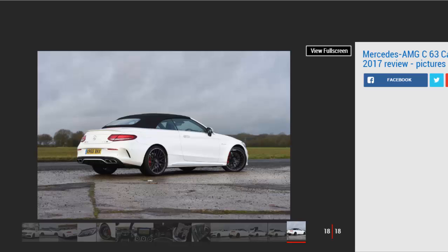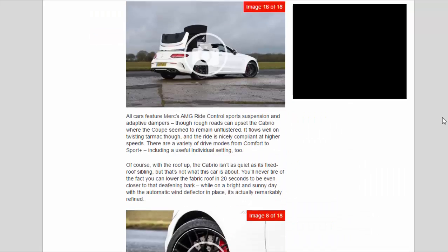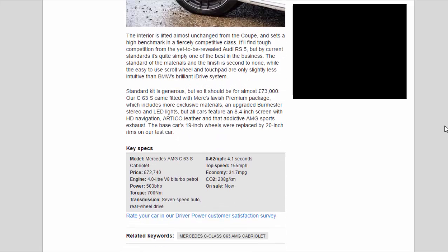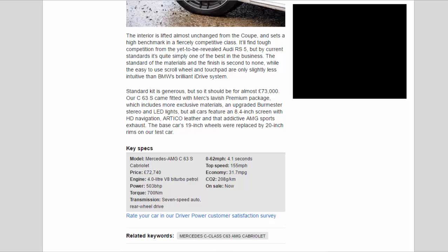The interior is lifted almost unchanged from the Coupe and sets a high benchmark in a fiercely competitive class. It'll find tough competition from the yet-to-be-revealed Audi RS5, but by current standards it's quite simply one of the best in the business. The standard of the materials and the finish is second to none, while the easy-to-use scroll wheel and touchpad are only slightly less intuitive than BMW's brilliant iDrive system.